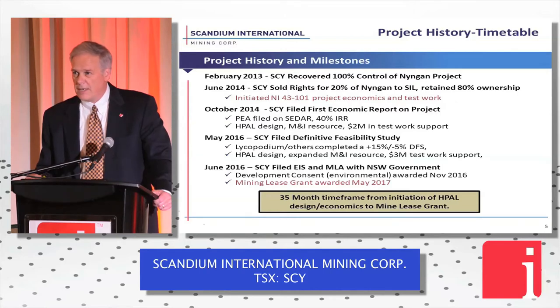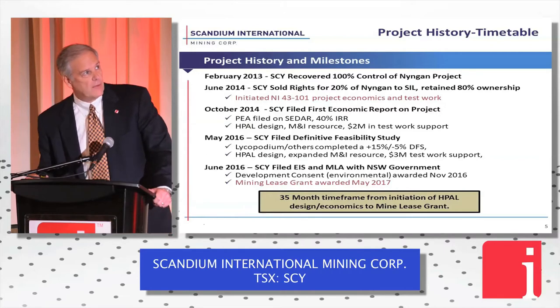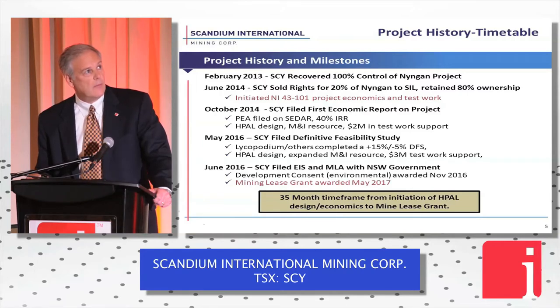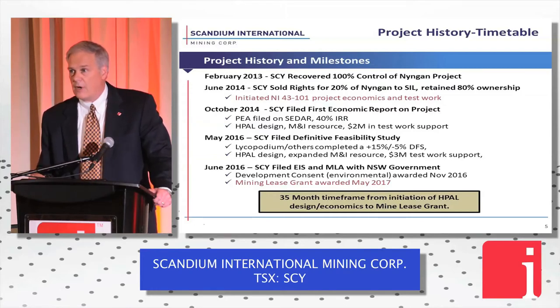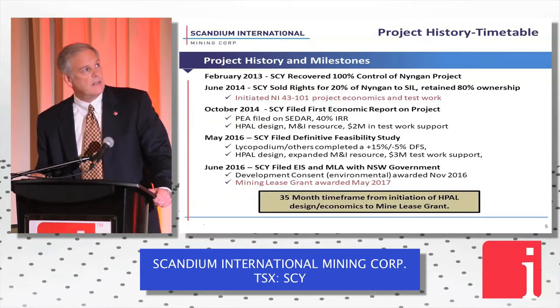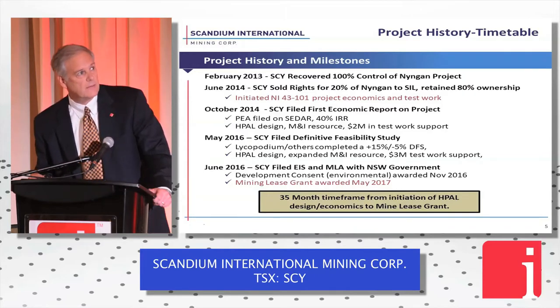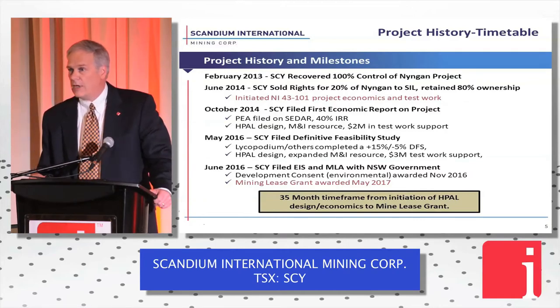The starting point for this project came in June 2014, when we retained control and began metallurgical work in earnest. We sold down 20% of the project and moved forward with 80% ownership and no debt. In October, we followed that up with a PEA with a great IRR — a high-pressure acid leach design. In May 2016, we followed that with a full definitive feasibility study on SEDAR, with plus-15/minus-5% error bars and again a 33% internal rate of return.